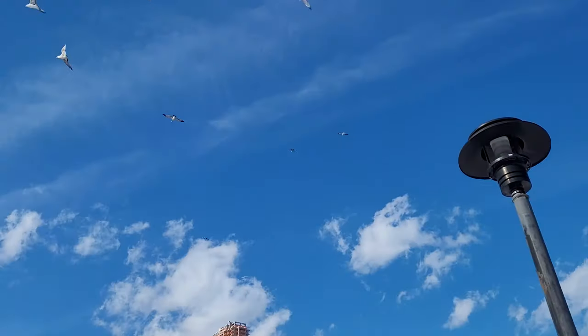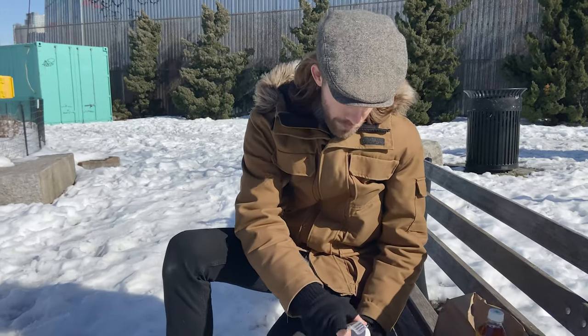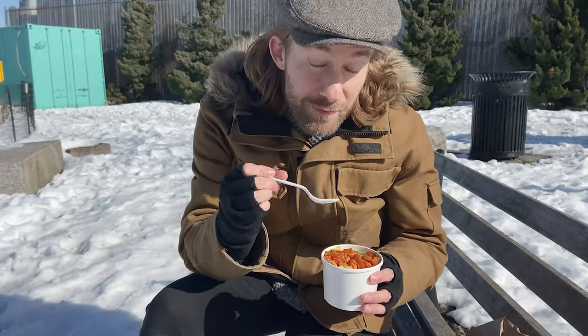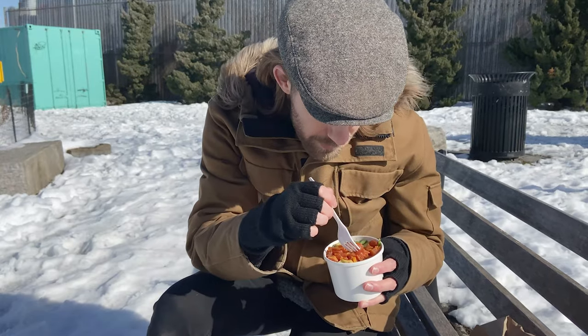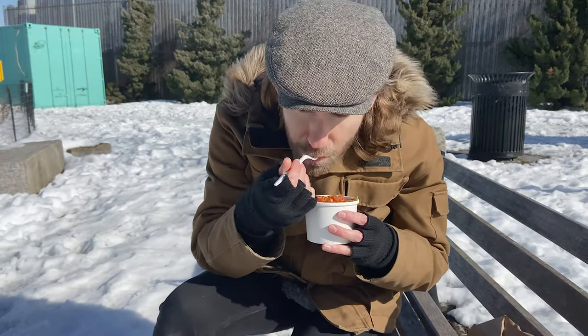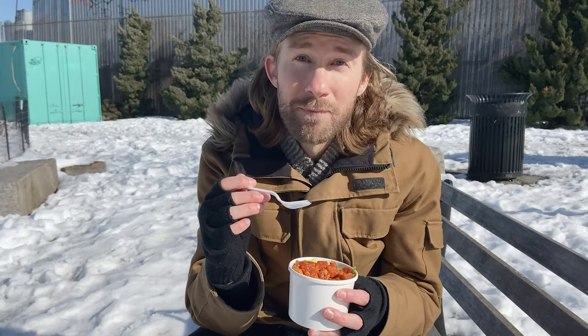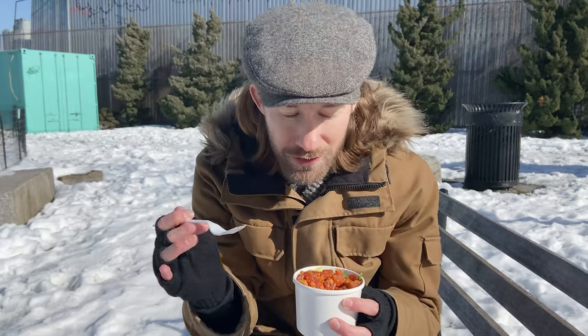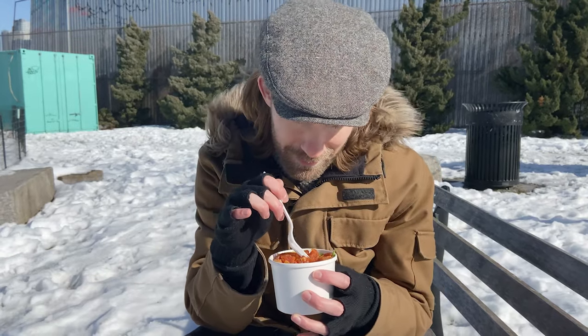The seagulls are already gathering for the pickings — we might have to battle. Just going to start out with the poke bowl. It's got tuna, avocado. Smells like sesame oil as well. Let's just take a bite and find out. Ginger. The tuna literally melts in your mouth. It's fresh. It's clean. It's delicious. There's just the slightest taste of sesame due to the oil, brightened up by the ginger. The creaminess of the avocado pairs perfectly with this tuna.